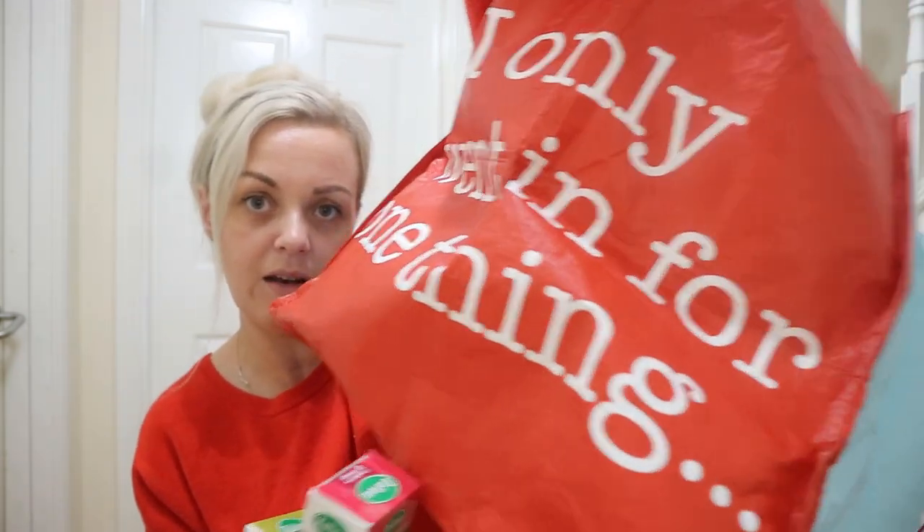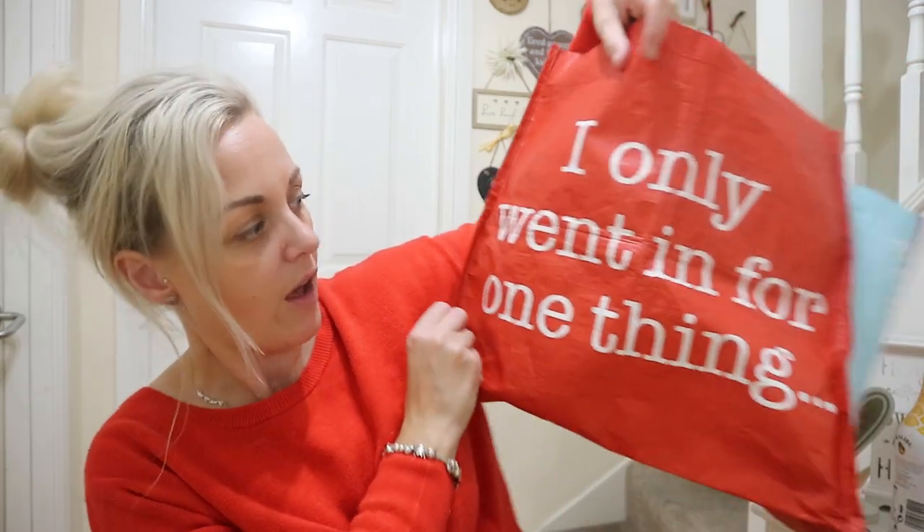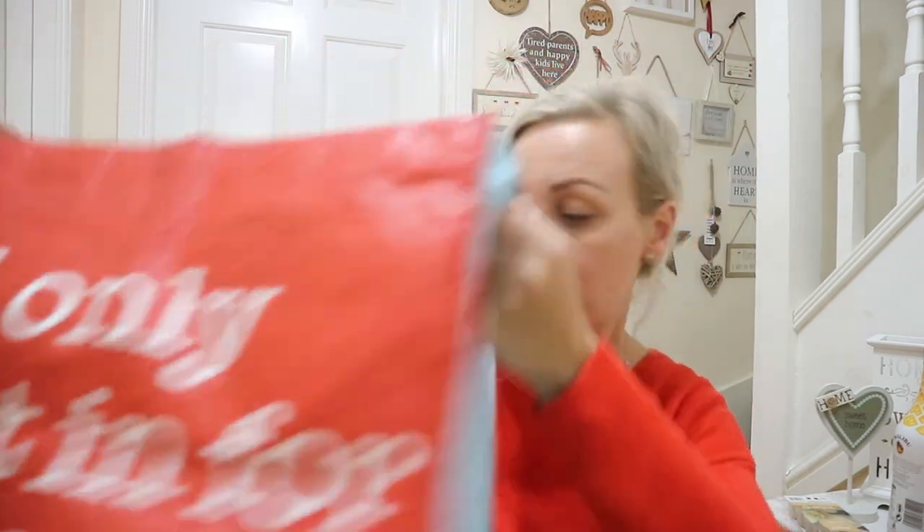This bag I've got everything out of is from Home Bargains too — I bought it a while ago. It says 'I only went in for one thing' — because they know when you go to Home Bargains you never get just one thing. You come out with 25 things! You never get just one thing. Home Bargains is basically laughing in your face with that bag — it's a standard: nobody goes in for just one thing.